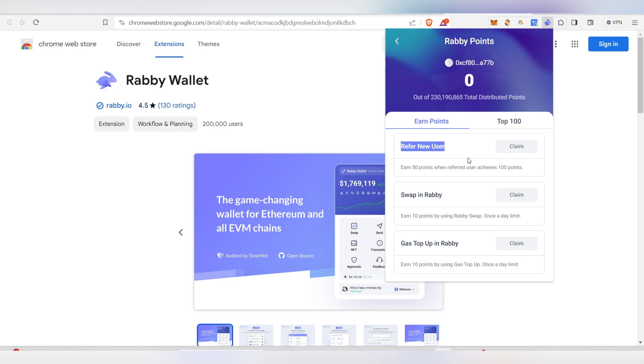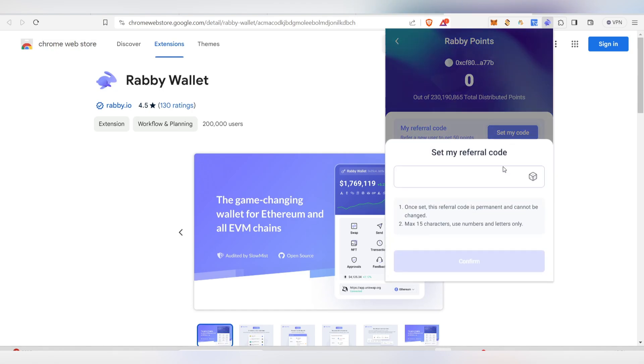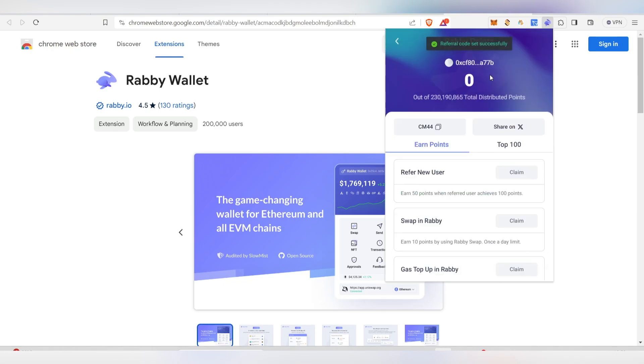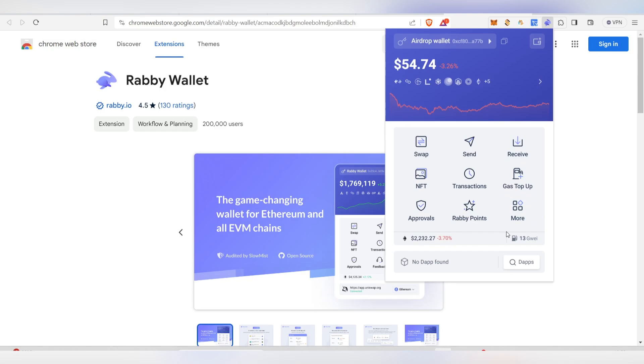After entering the referral code and pressing enter, you'll see the 'Earn Points' section. You can earn points by referring new users, doing swaps in Rabi, and doing gas top-ups. To refer others, set your own referral code, click 'Confirm,' then copy and share it with your friends.